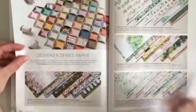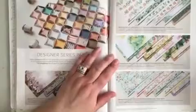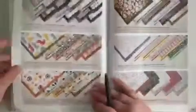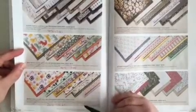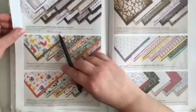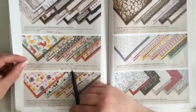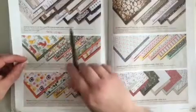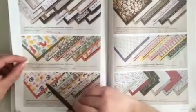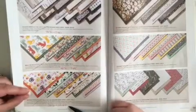Now we're going to the Designer Series Papers. At the bottom of page 130, the Beauty of the Earth paper is retiring. On page 131, all three of those are retiring. Page 132, they are all retiring but have some discounts — In Good Taste is 40% off, new price $17.40. The In the Wild is 40% off, new price $9.45. And the Pansy Petals is 20% off, new price $12.60.